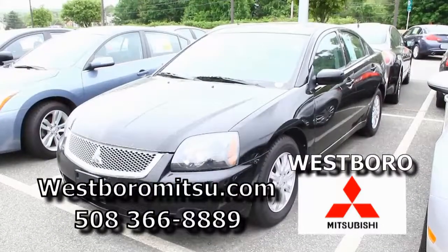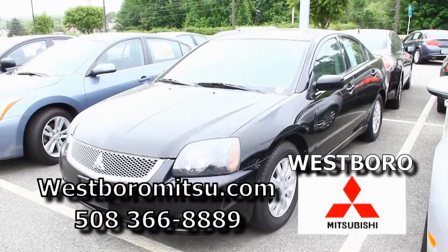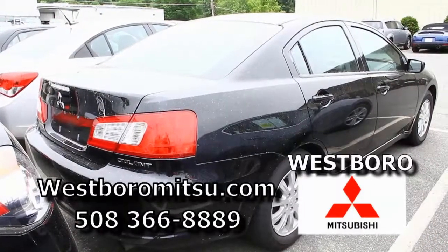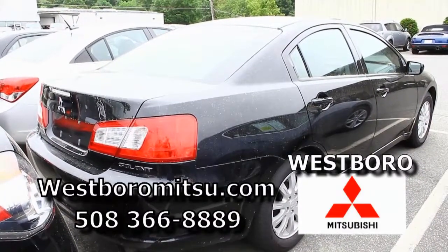We have a 2011 Mitsubishi Galant — it's black, one owner, great CarFax. This is a great car if you want to get into the credit market again, or if you have great credit. With no money down and good credit, right around $300 a month.